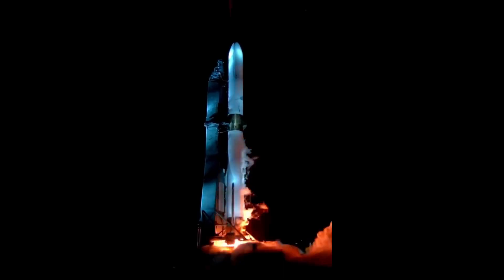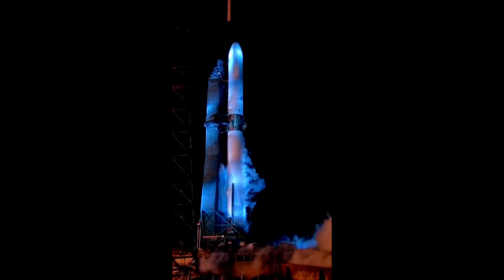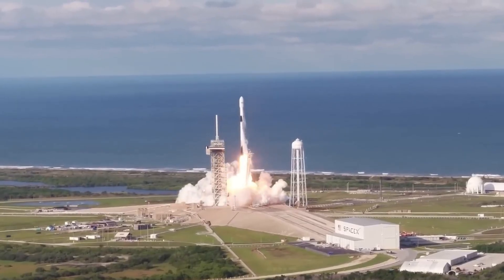The BE-4 engines are larger and operate at much lower chamber pressures. Blue Origin intentionally made this decision to operate the cycle at lower chamber pressures to be kinder to the engine, thereby extending its life and making it reusable. In contrast, SpaceX has pushed those chamber pressures up to maximize performance from a smaller package.